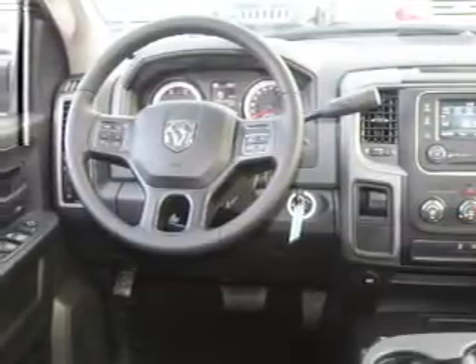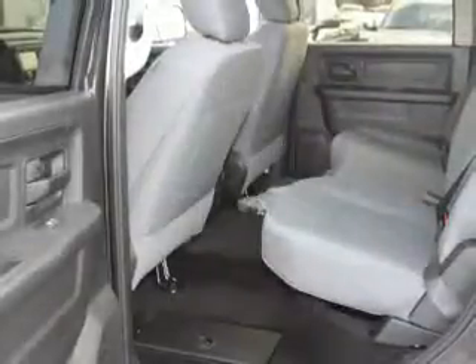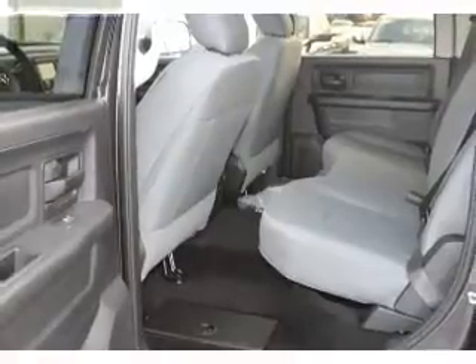Inside you'll find an auxiliary input, steering wheel controls, curtain head airbags, front airbags, side airbags, and side impact door beams.